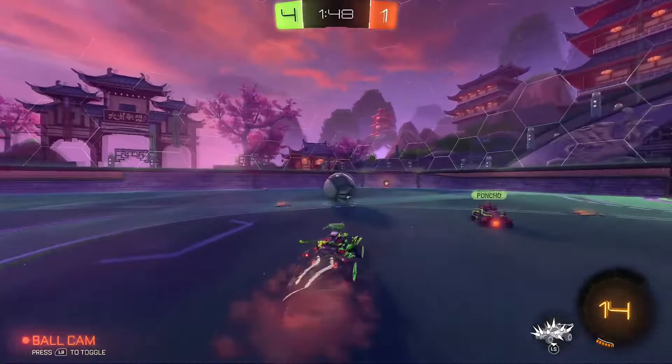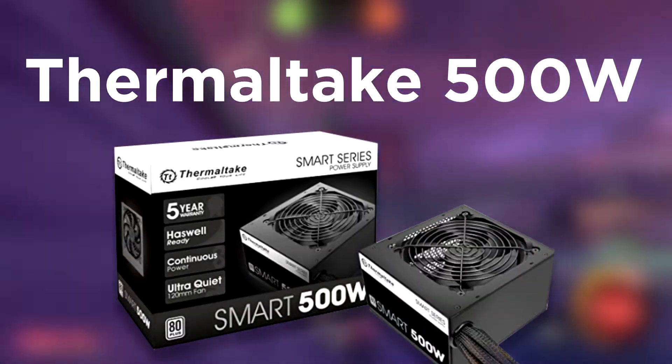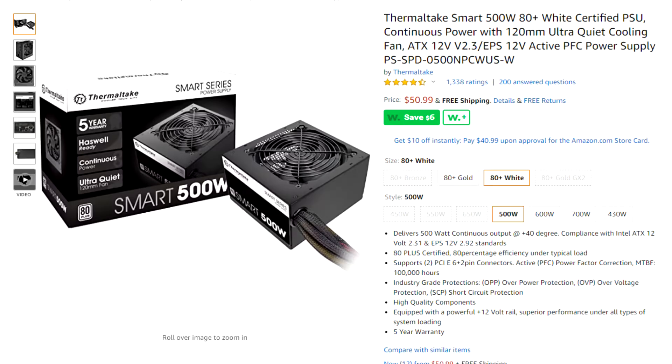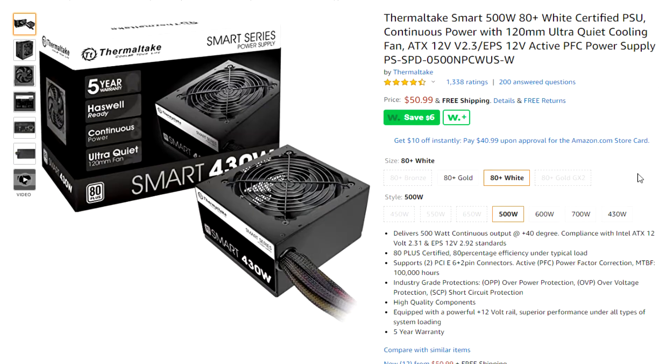For the power supply, we're going with the Thermaltake Smart 500W, which should be more than enough to power this PC build. This comes in at around $50. You can adjust configurations as you like — it's a standard power supply for this build.